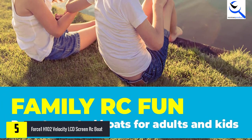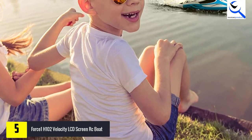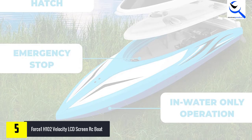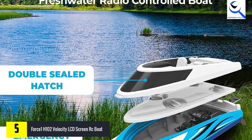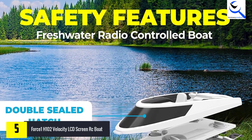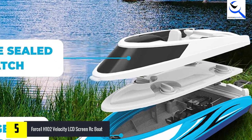If you happen to capsize your boat, all you have to do is hit the capsize recovery mode button, which will immediately upright your boat and you can keep cruising. The remote control of this RC boat comes with an LCD screen which displays signal and power, trim adjustment, and left/right throttle switch modes. It also has an emergency stop feature that helps keep it in place.